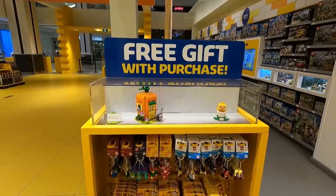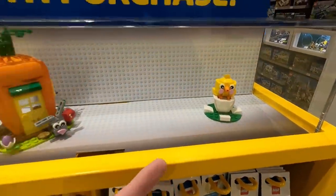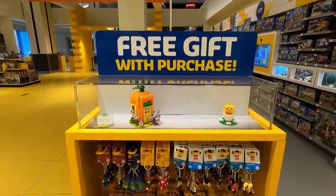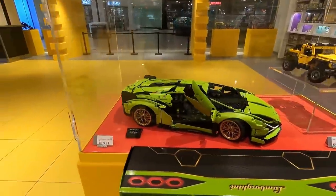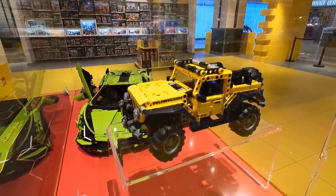It's actually a great deal — if you spend over $130, you get the chick, you get the carrot, and you also get the Amelia Earhart promo. So obviously we're going to be doing that today. They've got a new cube here with the Lamborghini Sian on display, right beside the Jeep Wrangler. I've still got to build my LEGO Technic Jeep Wrangler — looks good though.